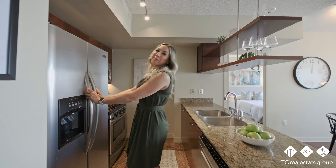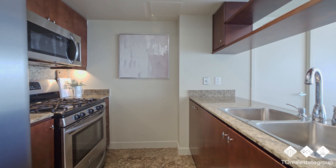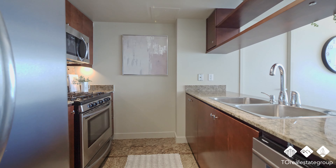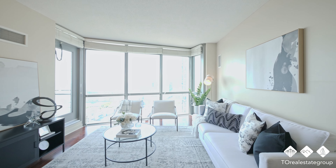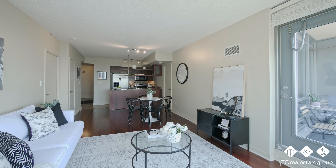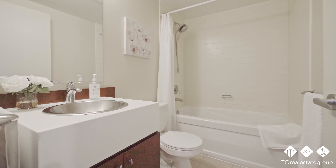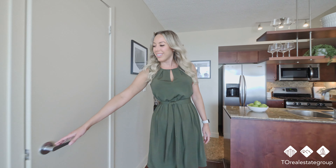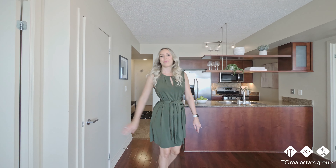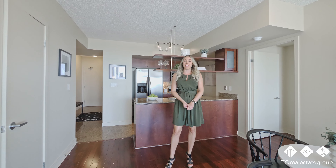The kitchen features all upgraded stainless steel appliances. It's got tons of space for storage, but with 968 square feet, it's got tons of space for anything.